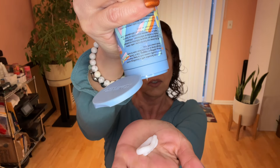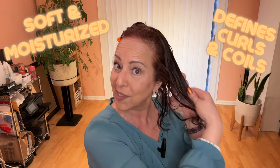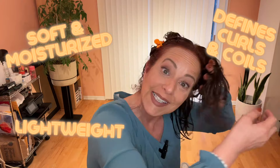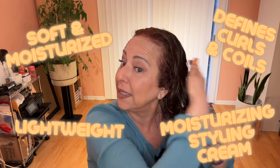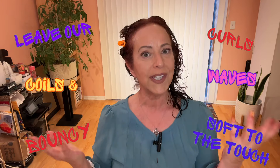Now for the Amica — this is very thick. I had to shake it down to get it to the top. That's thick — that holds its shape. I think I used about the same amount. The Amica Curl Core is supposed to leave your curly hair soft and moisturized, define our curls and coils. Now it's supposed to be lightweight, but it seemed kind of thick, so we're going to have to see about that. It is a moisturizing styling cream that is supposed to leave our curls, coils, and waves bouncy and soft to the touch.